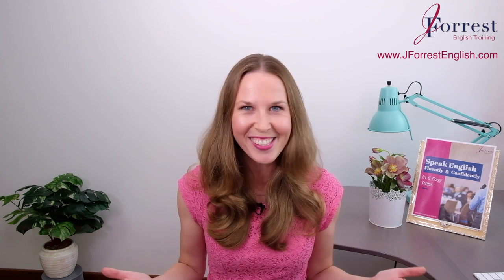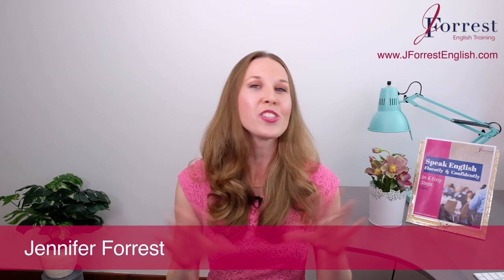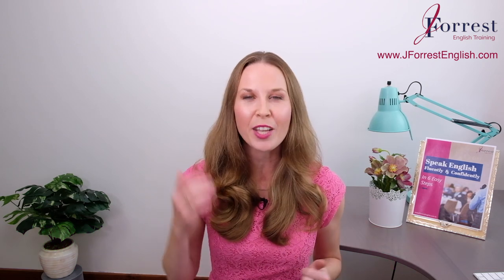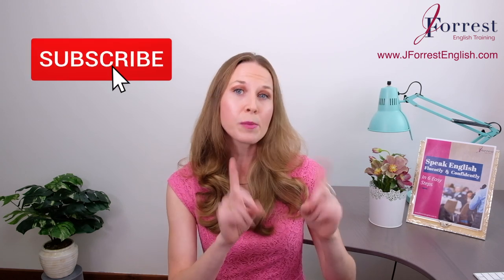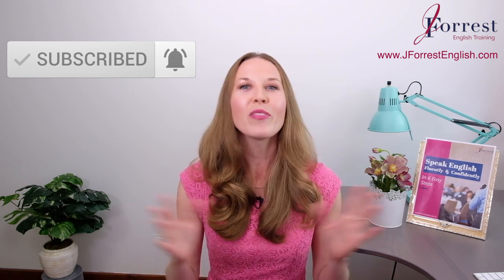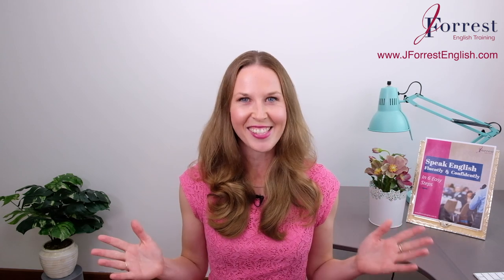How awesome does that sound? I'm Jennifer from jforceenglish.com, and this channel is dedicated to helping you sound like a fluent, confident, natural English speaker. Now before we go any further, make sure you subscribe and hit that bell notification so you're notified every time I post a new video. Now let's get started with this lesson.